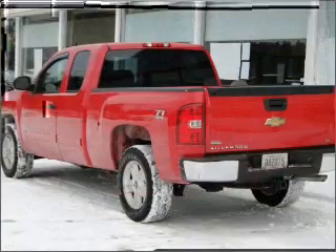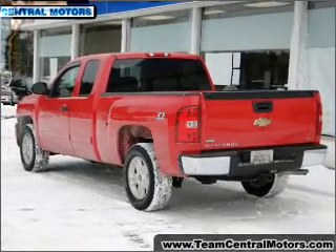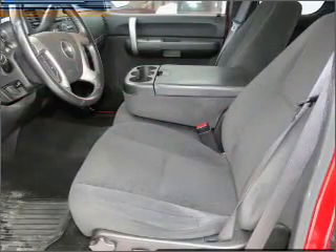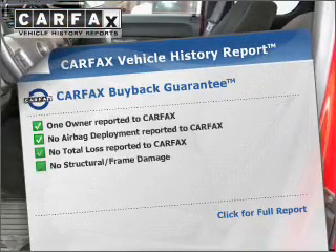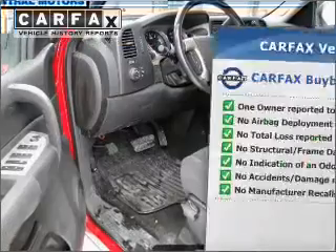With a powerful 8-cylinder engine that responds smoothly to its automatic transmission, the anti-lock braking system will keep you safe on the road. This vehicle comes with a Carfax report, which reduces your buying risk by providing the vehicle's history before you purchase.